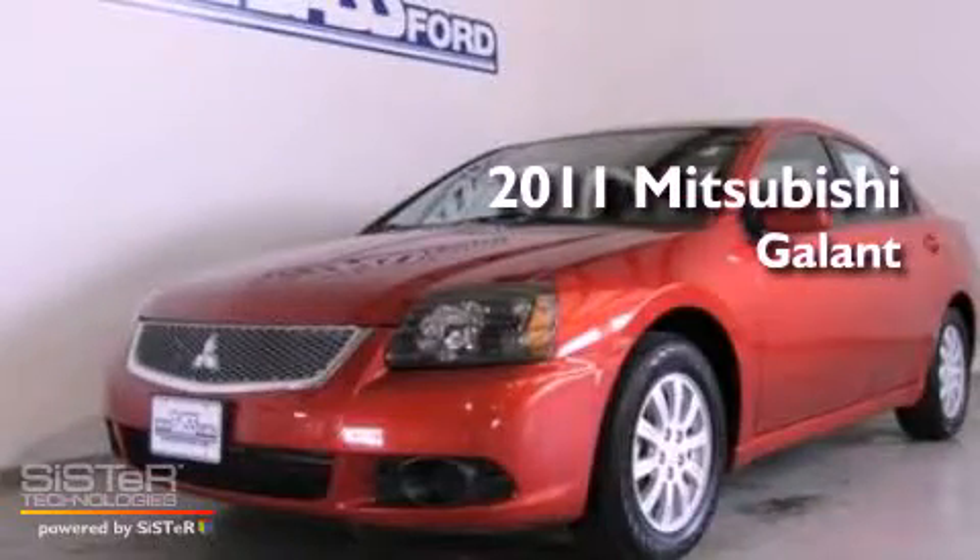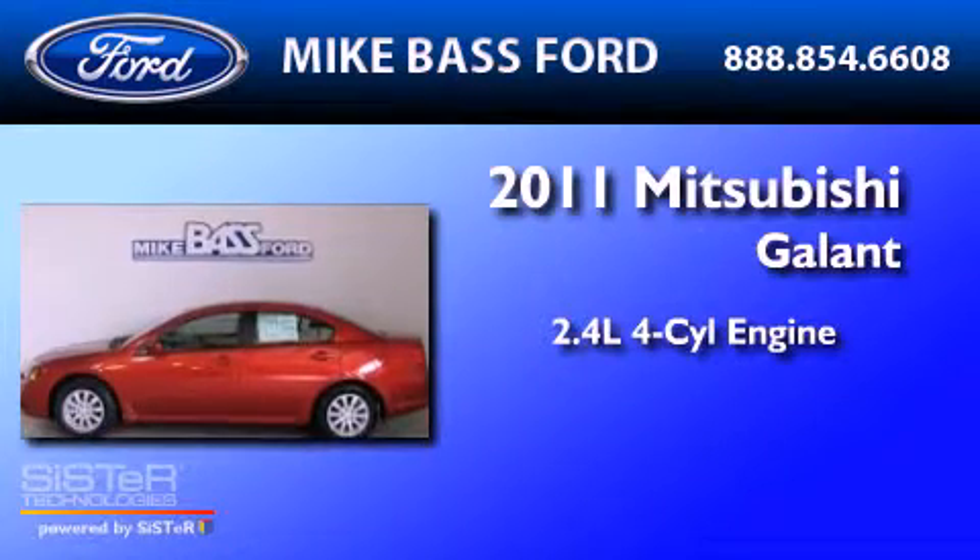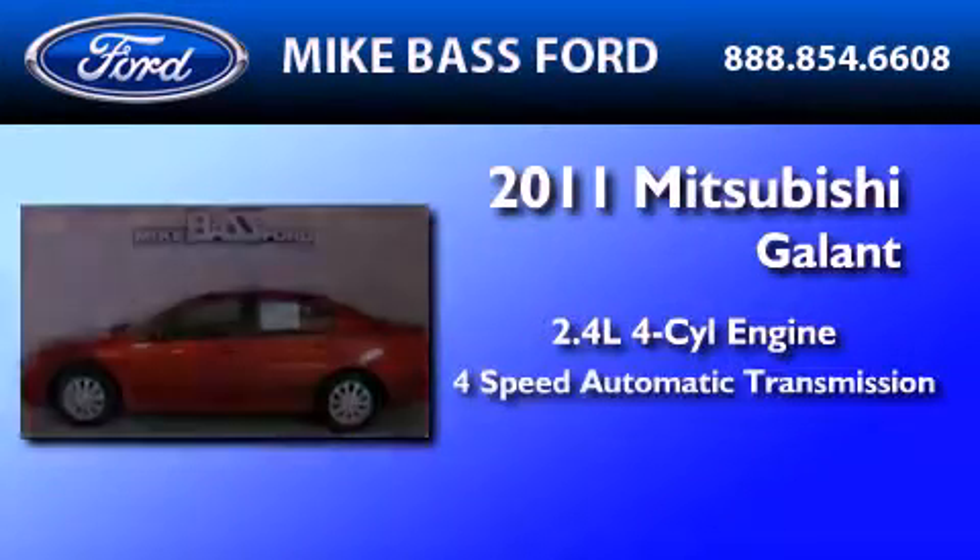This is a 2011 Mitsubishi Galant. It features a 2.4-liter four-cylinder engine and a four-speed automatic transmission.